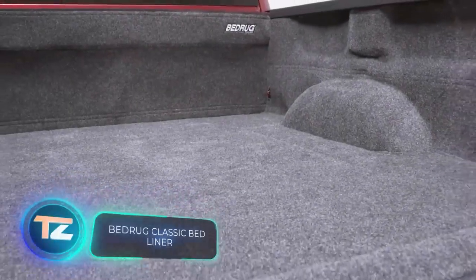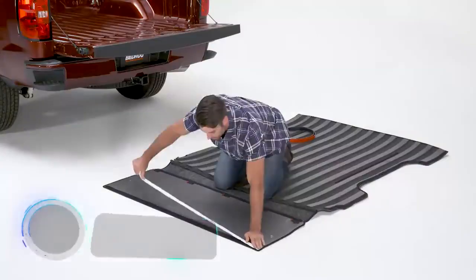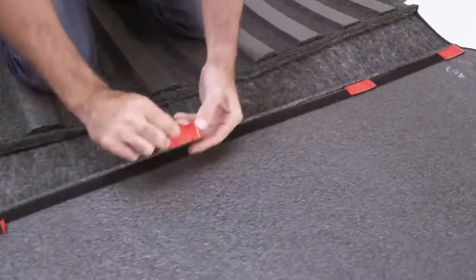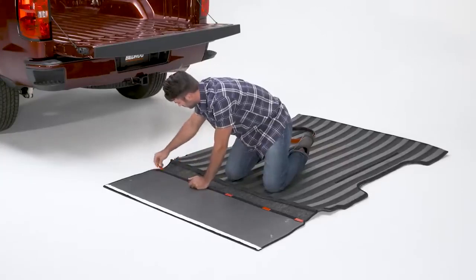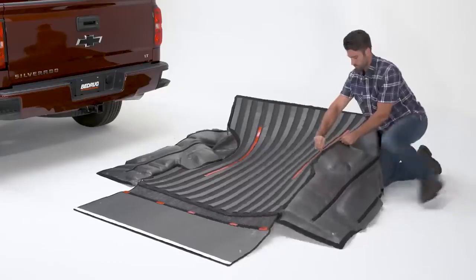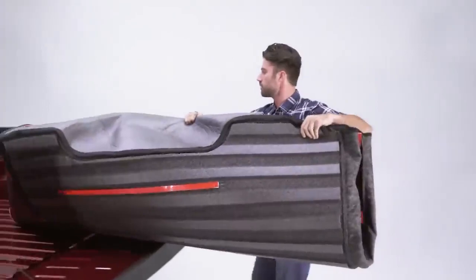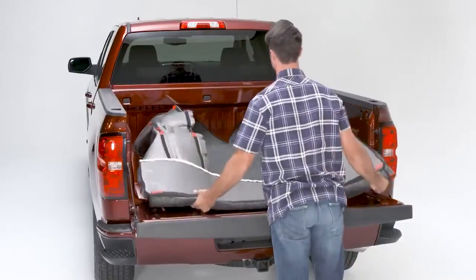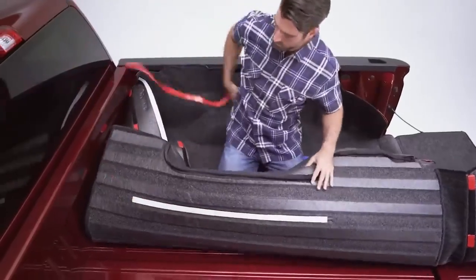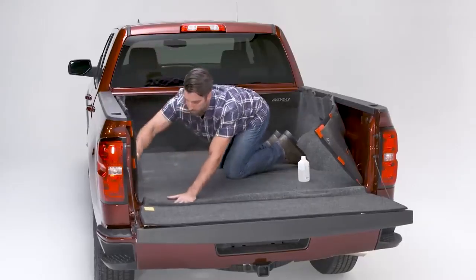Now, let's talk about safeguarding the cargo area of your pickup truck from potential damage. For this, we turn to Bedrug's protective material. Its foundation is foam, with a top layer resembling car carpeting. The folks at Bedrug are sure that this material can take on various chemicals without a problem and keeps water at bay. Cleaning it is a breeze, even at the car wash, and it dries up in just 20 minutes. Bedrug keeps your cargo in place, and its softness makes it easy on the knees. You can get a set for your Ford F-150 for around $480.